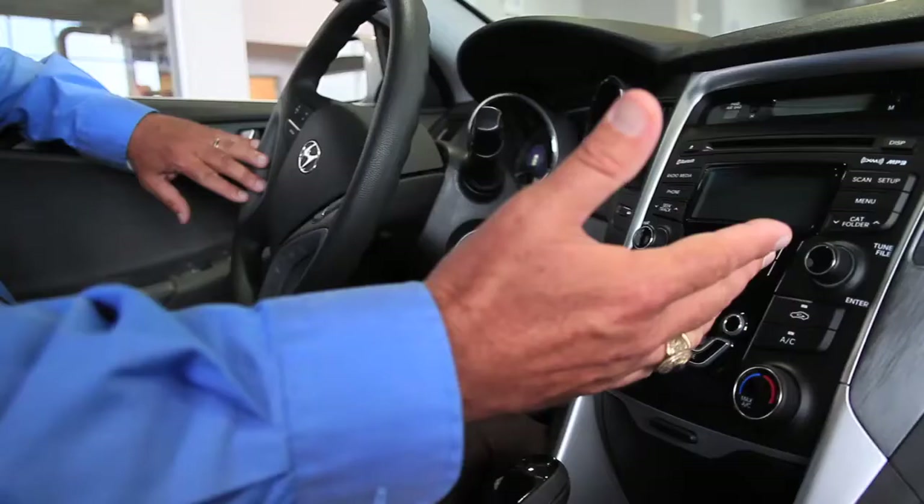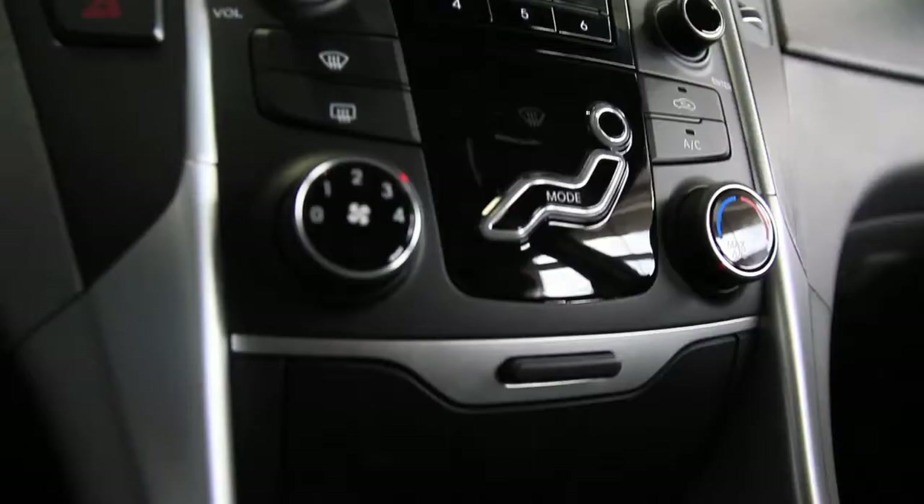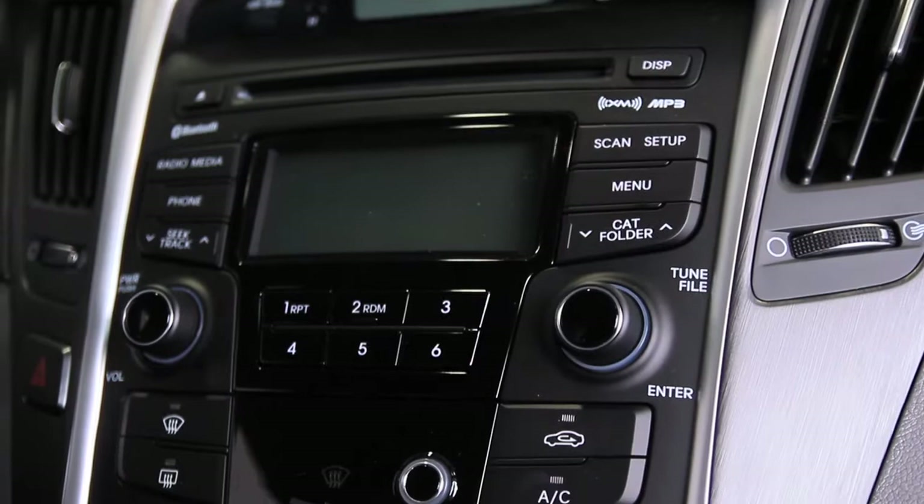Your cruise control and trip odometer readings are right here. You have easy access to the radio, all of your stations, XM radio, temperature controls, and CD player.